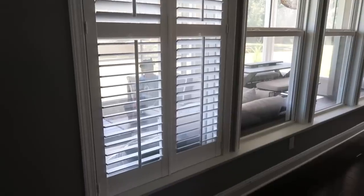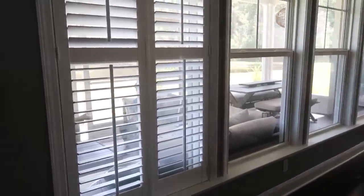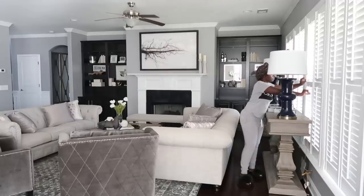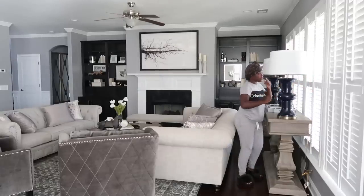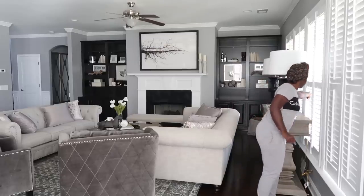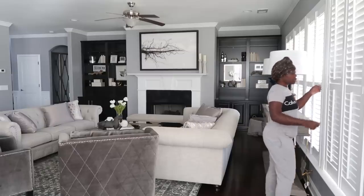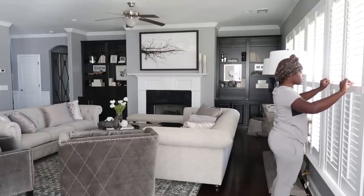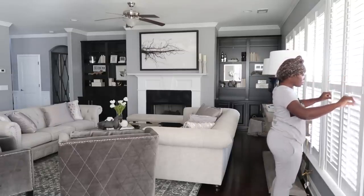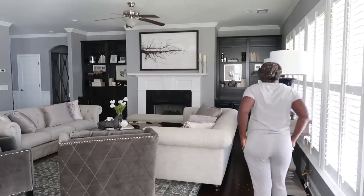One of the first things I do when I wake up in the morning is come right downstairs and open up the shutters. This doesn't happen every single time — if it's storming outside or really dark I'll close them — but for the most part I leave them open and I enjoy all of the natural sunlight.